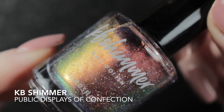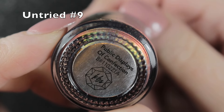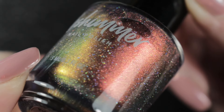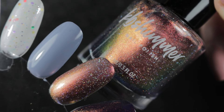Then we had KB Shimmers Public Displays of Confection. I'm not sure if I like this polish or not - it didn't call to me at any point. So I have carried this one forward onto my spring rack, and let's see if I get around to wearing it then; if I don't, maybe I will de-stash this one.